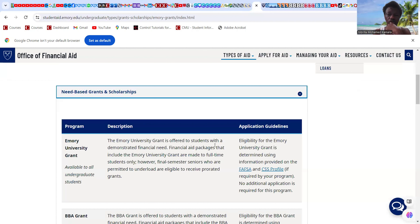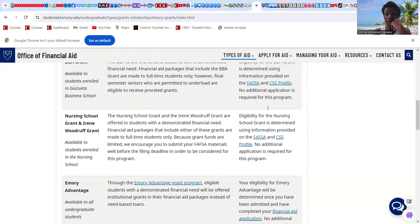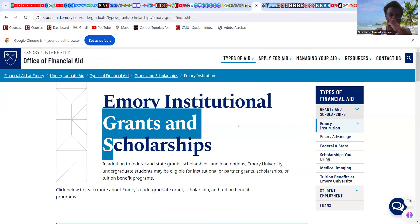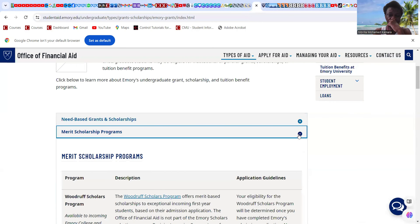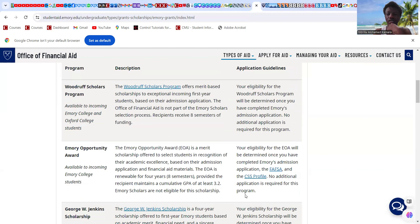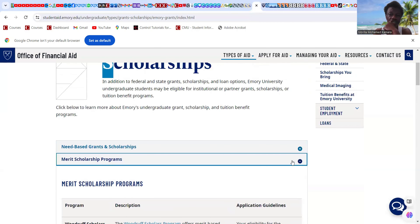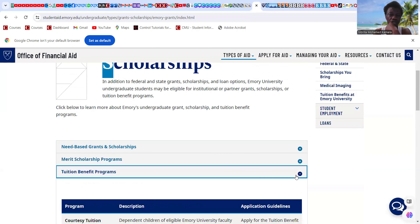The Emory University grant financial aid package is made to full-time students only. There are different scholarships available to all undergraduate students. There are also merit-based scholarships. The CSS profile is used for international or incoming students. Tuition benefits programs are available by department — I need to make a video specifically on that.